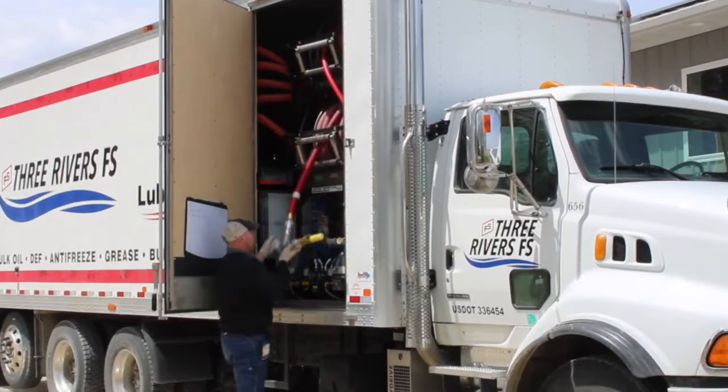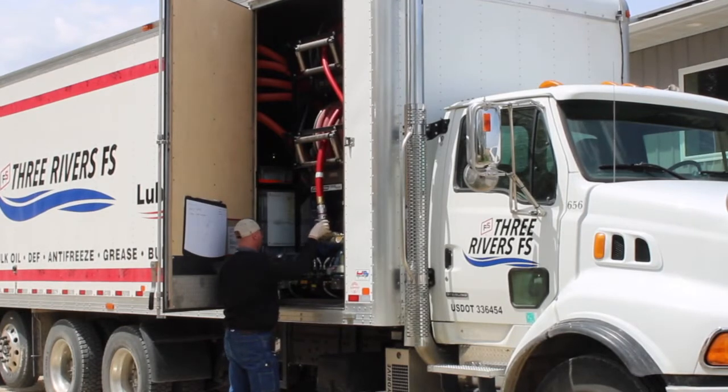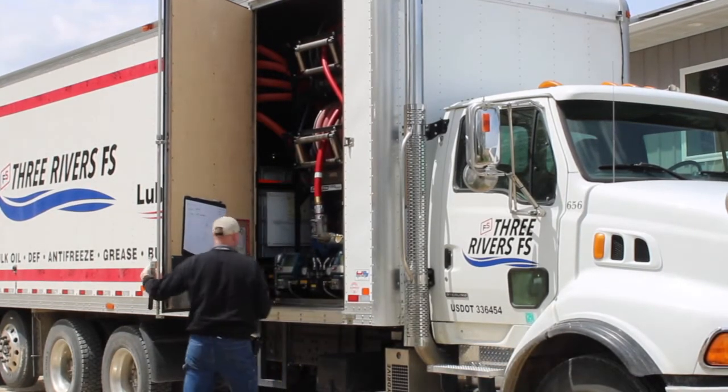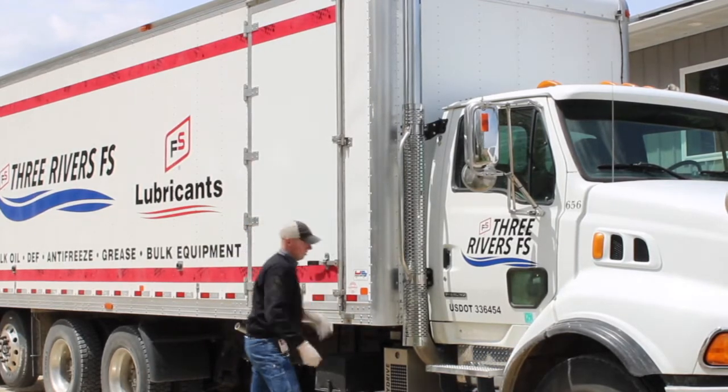On the back end of the truck, we have our DEF pump. It's also got a similar monitor to the other ones. You can use this to pump out DEF right next to your engine oil, instead of having to go back the next day and grab a different truck to deliver.